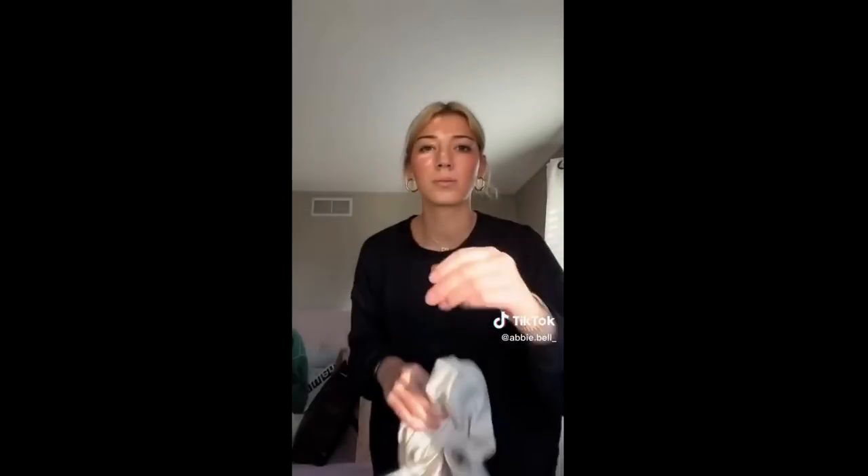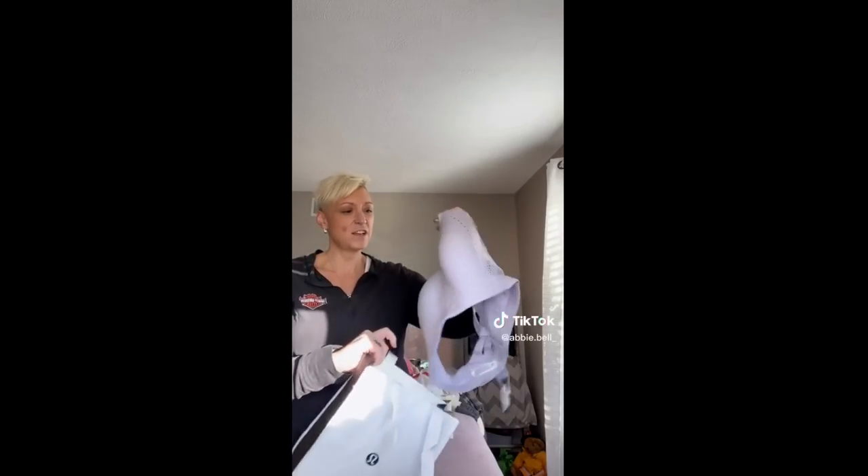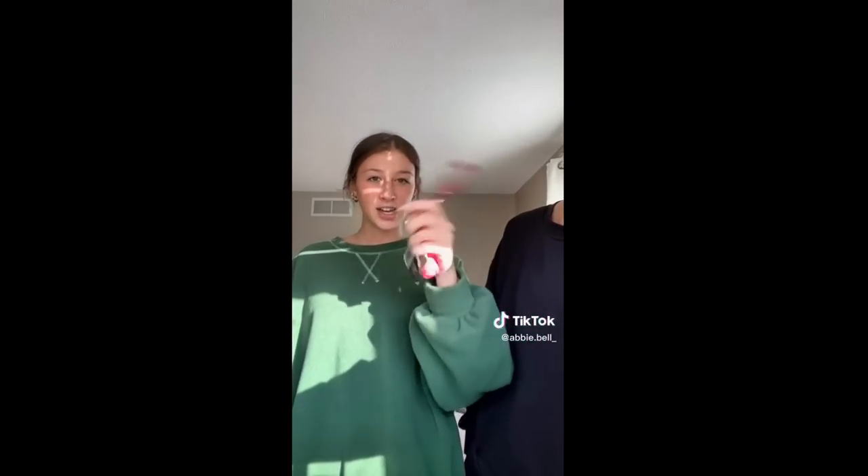I didn't get a bag, but from Garage I got this oversized t-shirt. Next is Lulu, and I got a really nice high-support sports bra. And I got this keychain. Next is Brandy, and I just got another pair of my favorite sweatpants — these gray ones with the good bottoms.